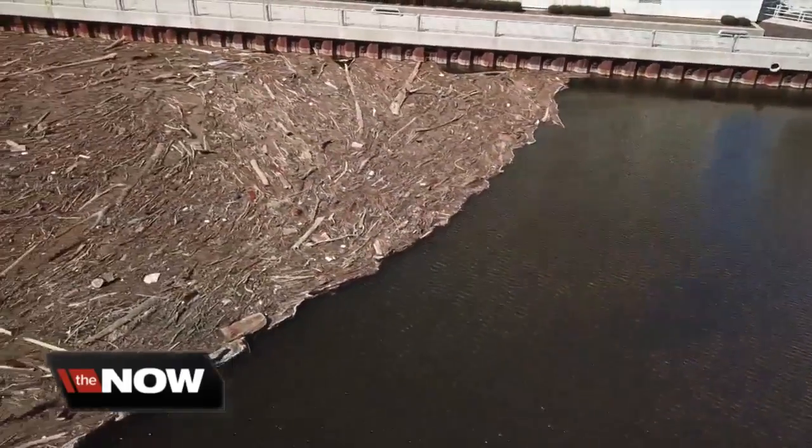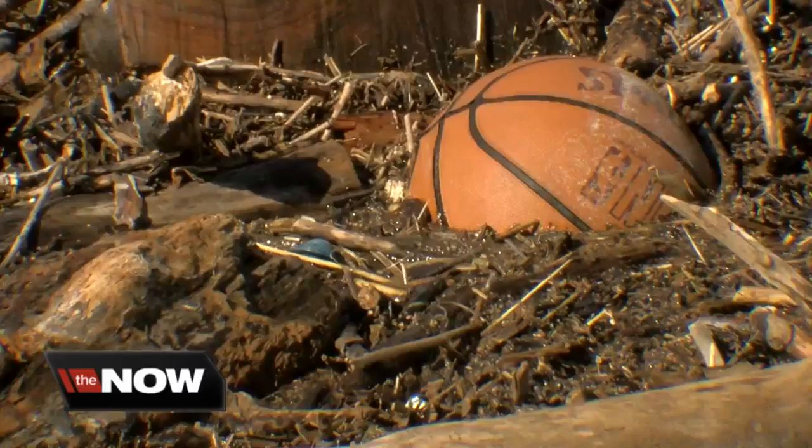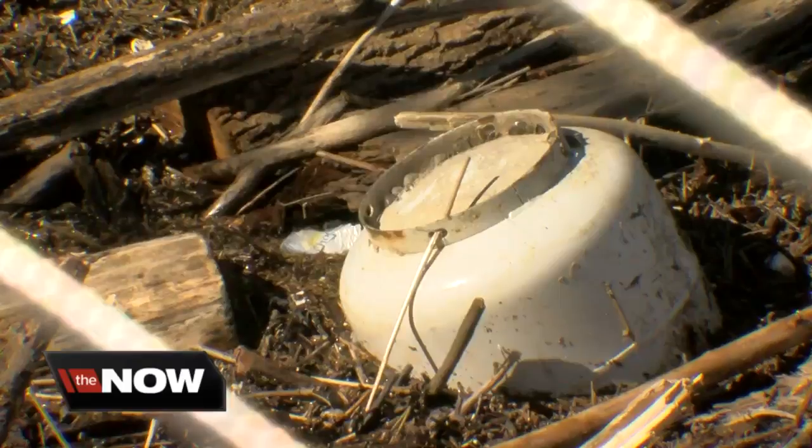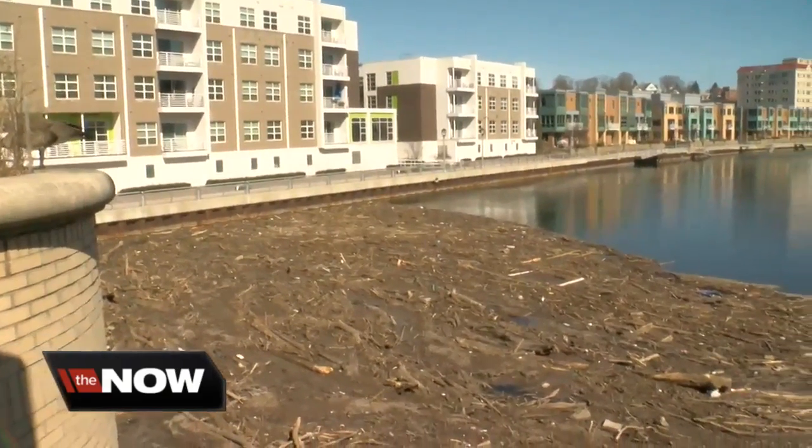This dam here is the worst that I've seen my whole life — an utter mess of wood, basketballs, a cooler, even a propane tank, all clogging the Milwaukee River in Valerie Heff's neighborhood.